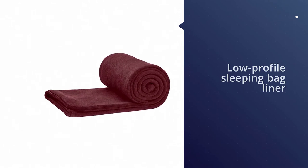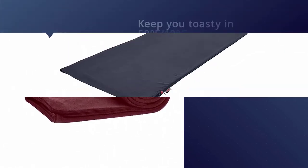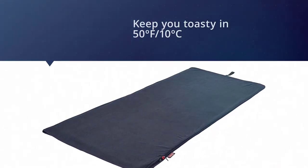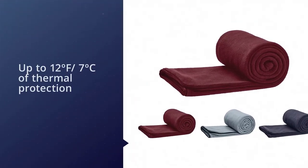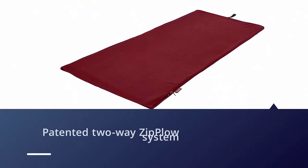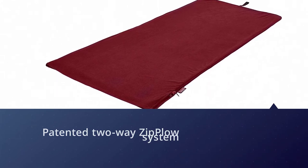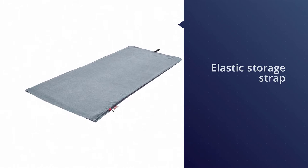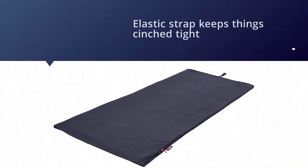The Coleman Stratus Adult Fleece Sleeping Bag Liner is an excellent choice when staying warm is a priority. When used on its own as a low-profile sleeping bag, it will keep you toasty in temperatures as low as 50°F / 10°C. It also adds up to 12°F / 7°C of thermal protection to most full-sized sleeping bags. A patented two-way zip plow system keeps the fleece away from the zip. Use the elastic storage strap and included stuff sack to compress the bulk as much as possible, then throw the liner in the washing machine when you get home.